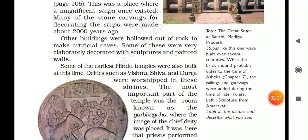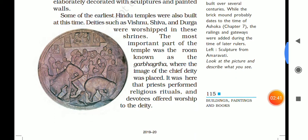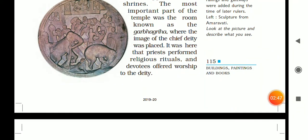Other buildings were hollowed out of rock to make artificial caves. Some of these were very elaborate, decorated with sculptures and painted walls. Some of the earliest Hindu temples were also built at this time, where deities such as Vishnu, Shiva, and Durga were worshipped in shrines. The most important part of the temple was known as the Garbha-Griha.